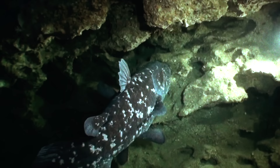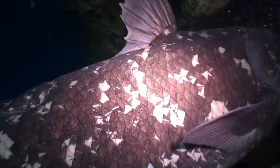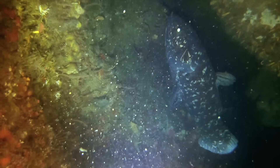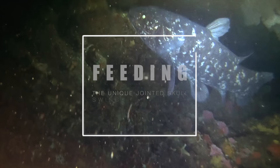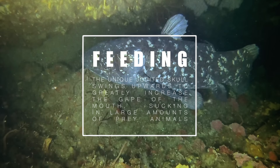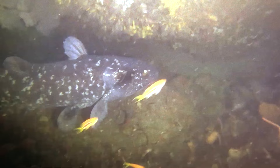The feeding behaviour of coelacanths is as unique as their morphology. Drifting with the currents a few metres above the bottom, they use their fins in a paddle-like fashion, alternating between them in the same pattern used by four-legged tetrapods. As they move along, their unique jointed skull swings upward to greatly increase the gape of the mouth, allowing them to swallow whatever swims near enough to be sucked into it. Lobe-finned fish and ray-finned fish are sister groups, together forming the bony fishes.